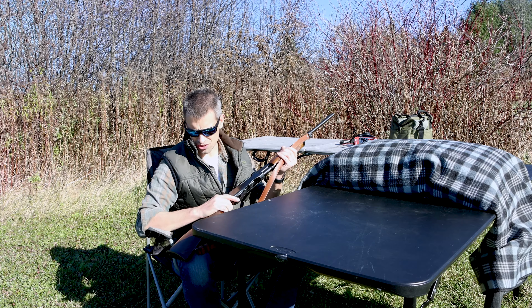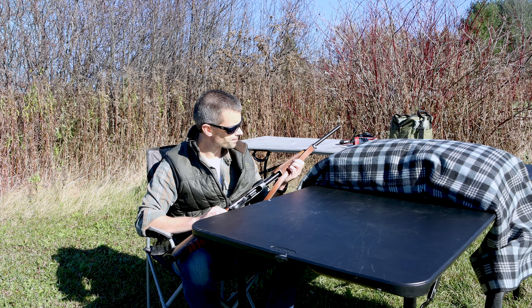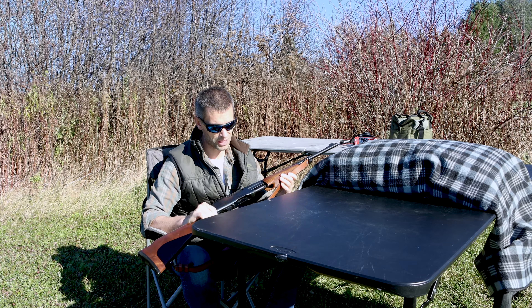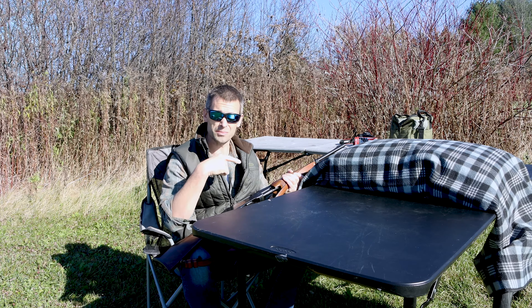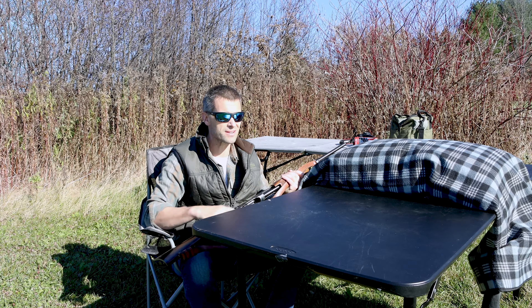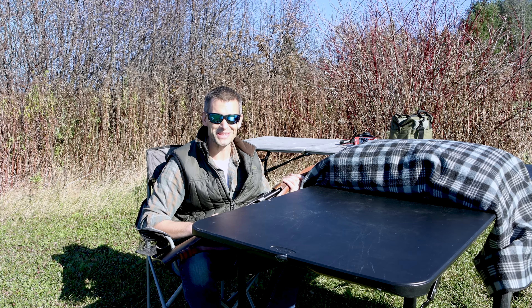Then Remington stopped making them, they became harder and harder to get, and the prices went up. I'm not going to spend $1,500 or $2,000 on a pump Remington. I figured over the years, if I find one at the right price and in the right shape, I'll do it. Then I got a call a couple weeks ago that one had come in on trade that morning.